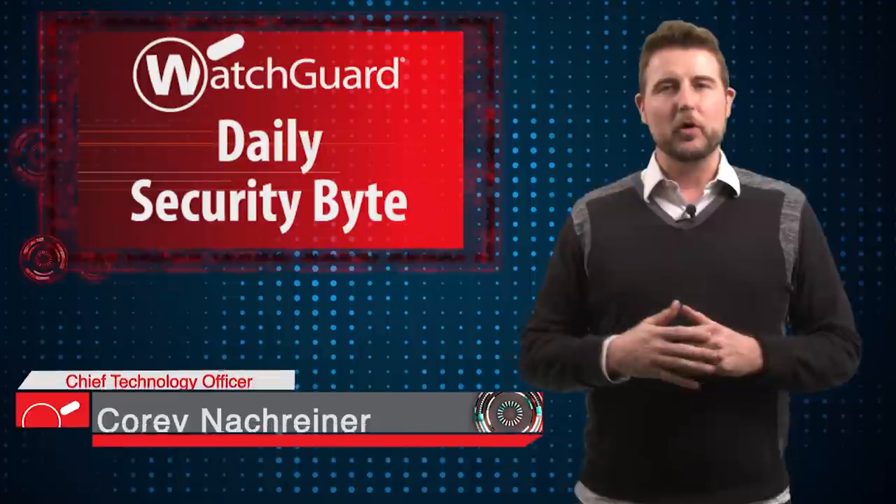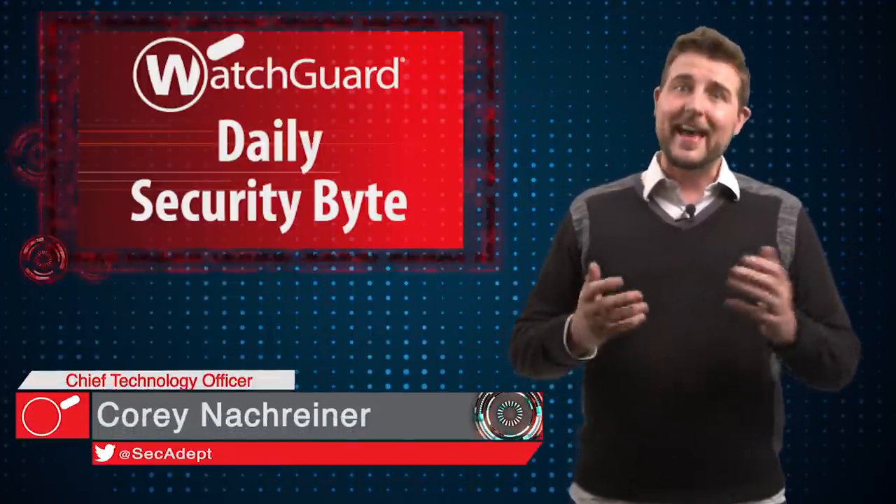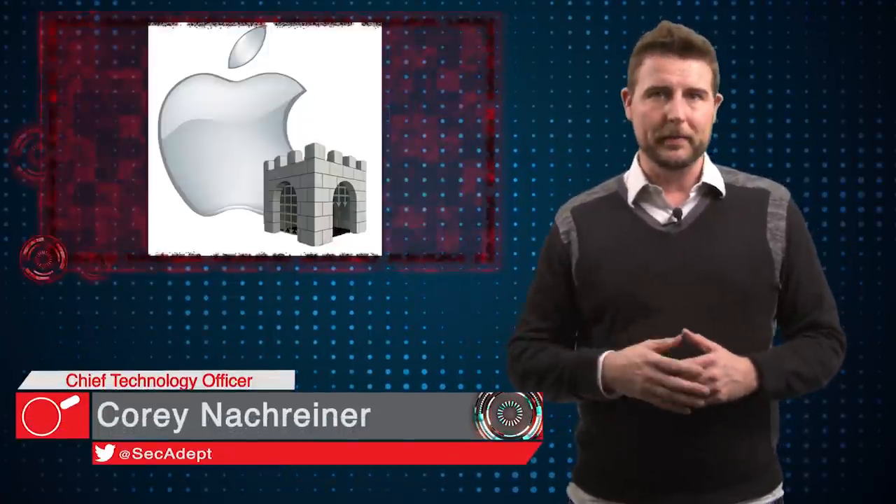Welcome to WatchGuard's Daily Security Byte. I'm Corey Nockreiner. Today's story is Apple Gatekeeper still open.